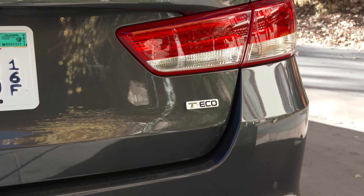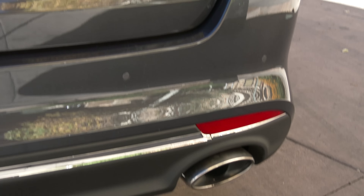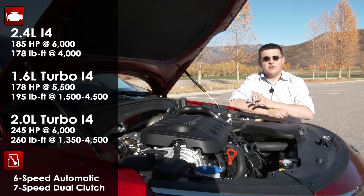The 1.6-liter turbo model gets an eco badge below the tail lamp, and that model only gets a single exhaust tip.